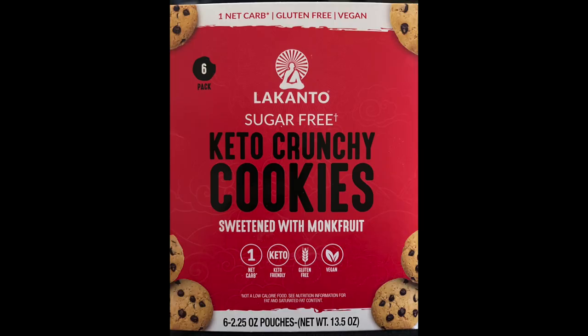Hi everyone, Bill and Stacey here with Bonsai Keto. Our friends over at Lakanto sent us some Keto cookies — they're Keto Crunchy cookies. They are sugar free, sweetened with monk fruit, they have one net carb, they're keto friendly, they're gluten free, and they're vegan.